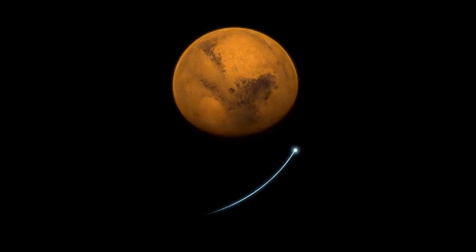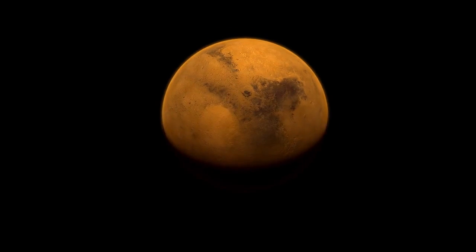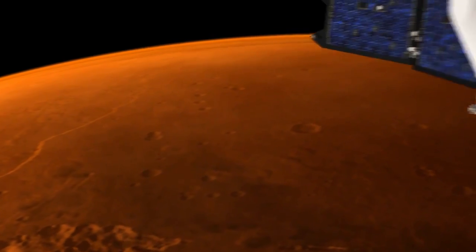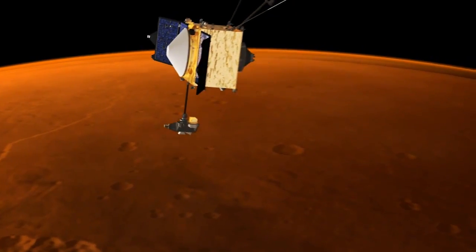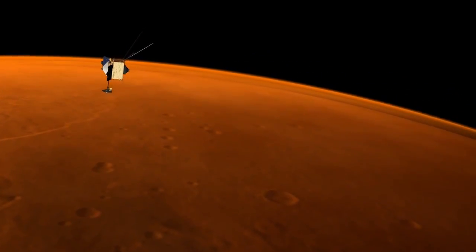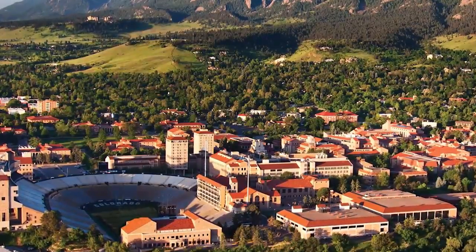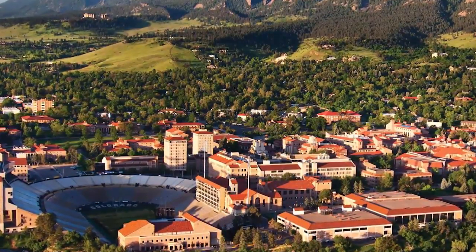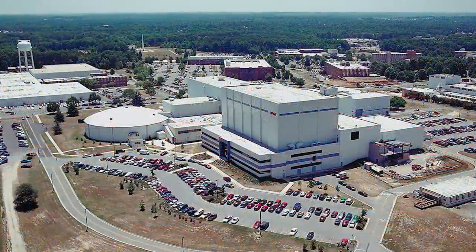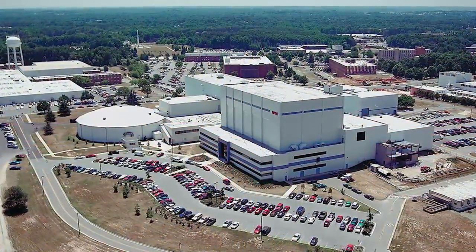After a 10-month journey from Cape Canaveral, Florida to Mars, MAVEN will arrive at the Red Planet on September 22, 2014. The spacecraft will then slip into Martian orbit, and after another five-and-a-half weeks of checkout, it will be ready to spend the next Earth year carrying out its assignment. The Laboratory for Atmospheric and Space Physics at the University of Colorado Boulder leads the scientific portion, while NASA's Goddard Space Flight Center in Maryland is responsible for overall mission management.